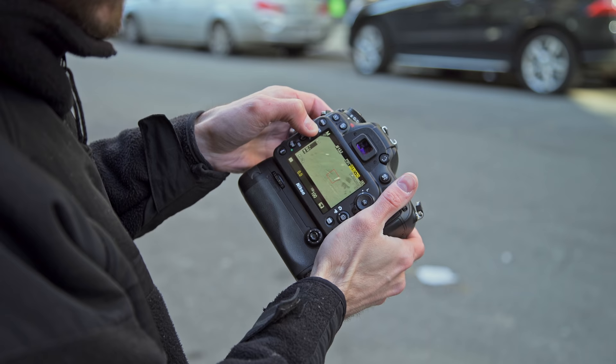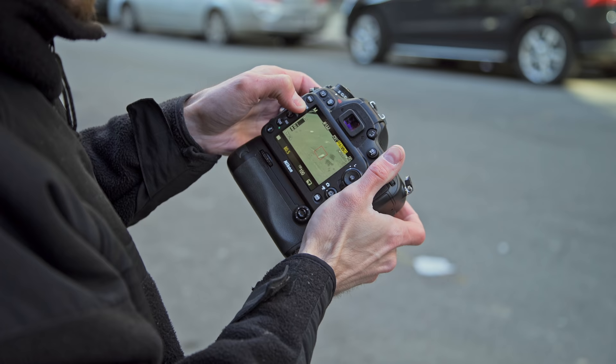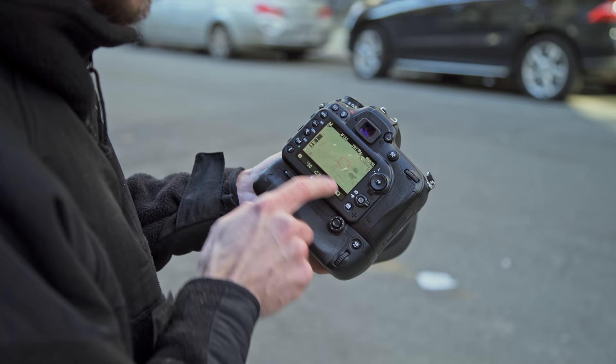If you turn the front dial, you can save different features here for A0.5, A1, A1.5 and so on for B as well. You can change everything and fine-tune it right the way you need to. You've got all your information right on the screen like every other Nikon camera.